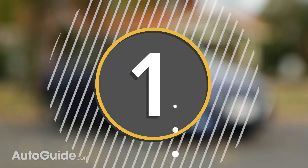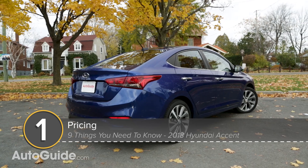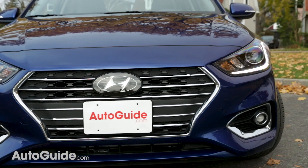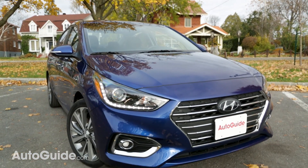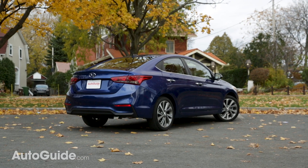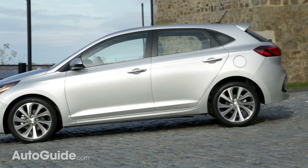Number one: pricing and availability. The first thing you need to know about a car like this is how much it costs. Pricing hasn't actually been announced yet for this model year, but it shouldn't be too far off from what it is now, which is around $15,000 in both the US and Canada, maxing out at just over $17,000 in the US and about $20,000 in Canada for a fully loaded model. It'll be available in dealerships in both countries before the end of 2017 or early 2018, and the hatchback model will be available in Canada no later than spring 2018 as well.